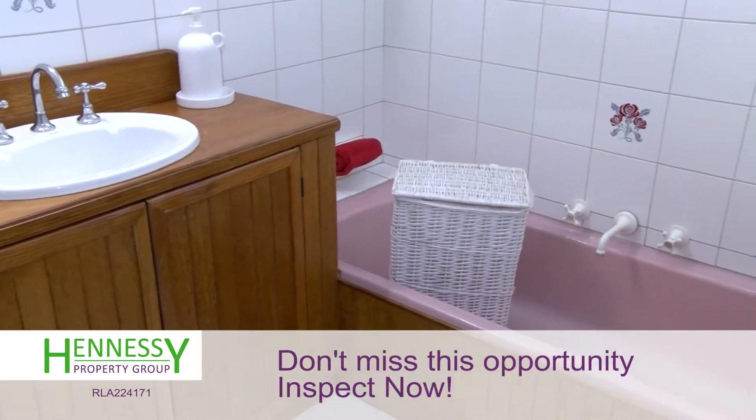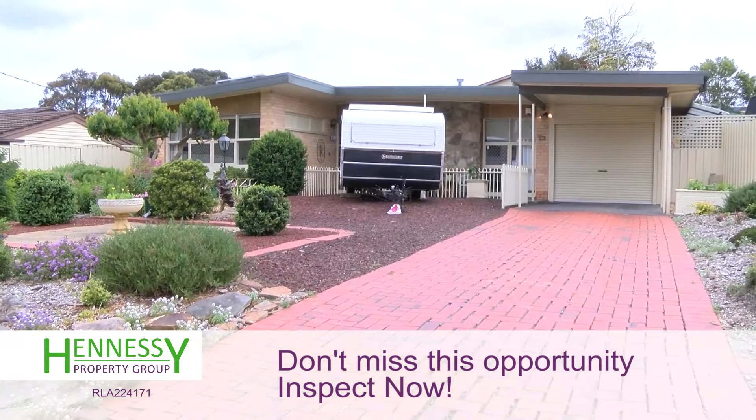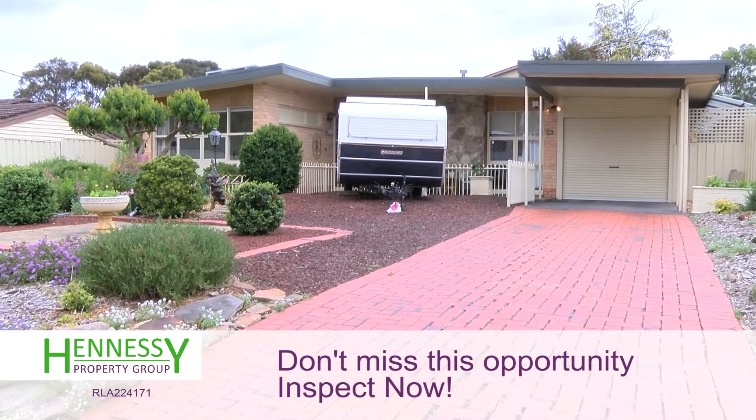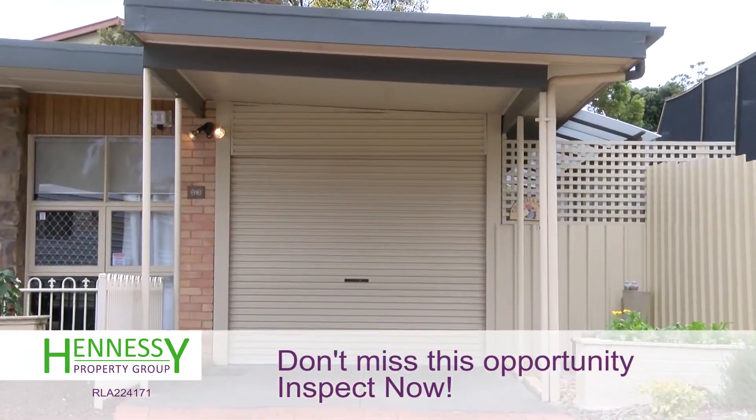There's lots of parking in the front — you can park more cars, a caravan, or a boat. And it's so close to all amenities.